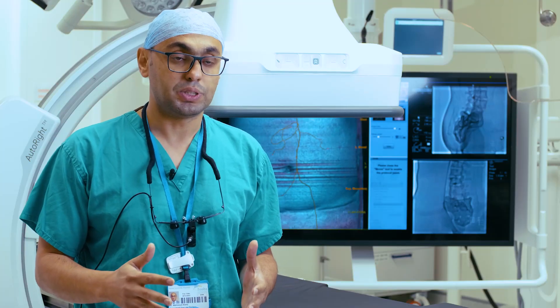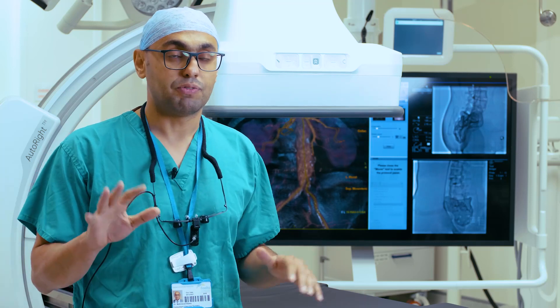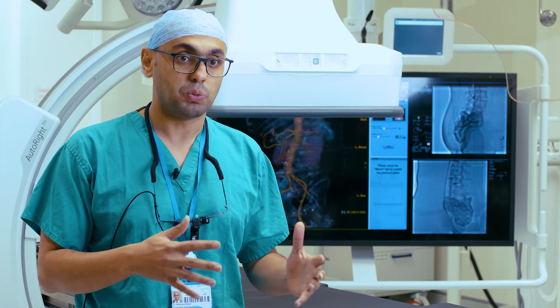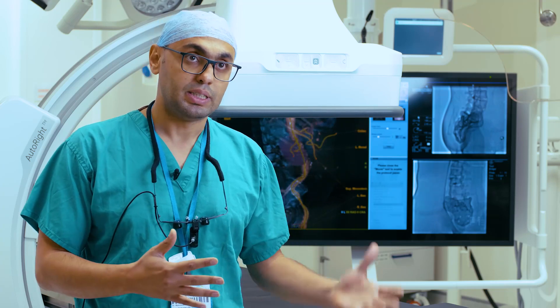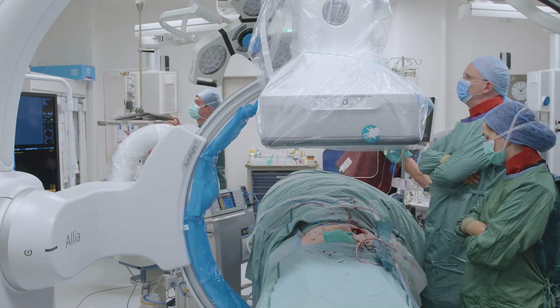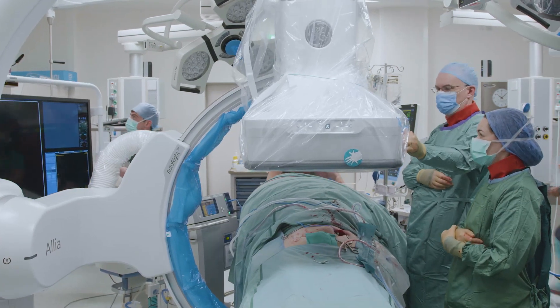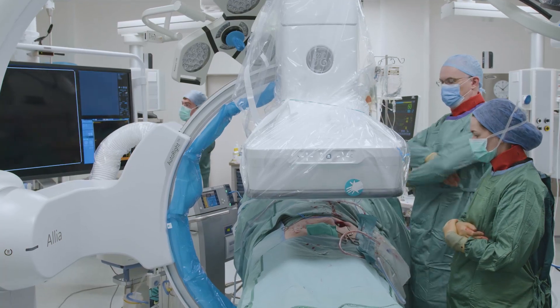While you do surgery you still have full control of the gantry and full control of the table as well — you can adjust the table position to make the flow easier and better. We've got much better movement on this table compared to what we were previously used to; it flowed much more smoothly and the ergonomics were excellent.